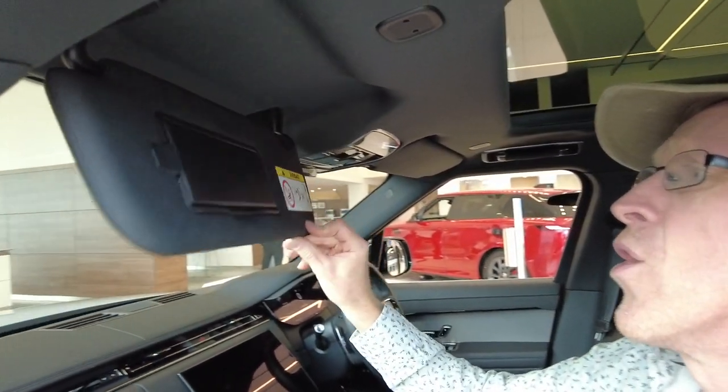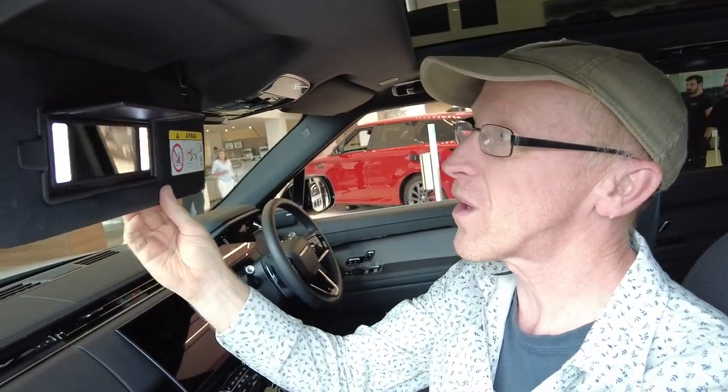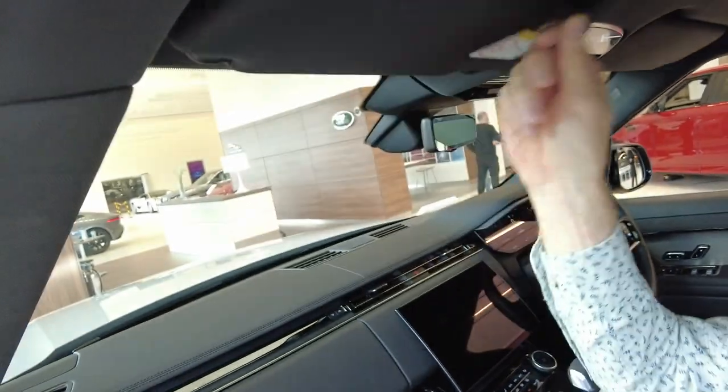We've got the black headliner. We do like a vanity mirror — look at that with a little soft glow, George, just to make the skin texture look nice. I like that. What's this little hook here for?